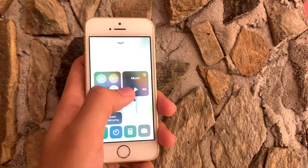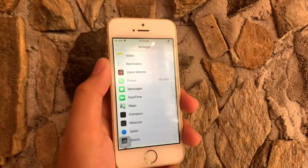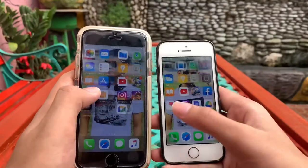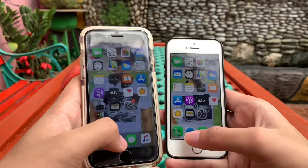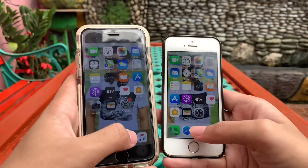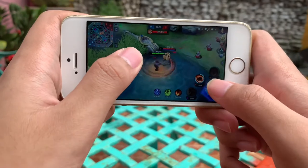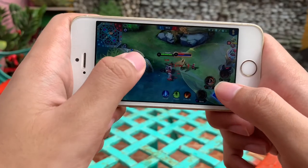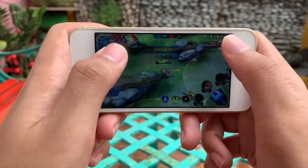Regarding sa performance ng iPhone SE, sobrang smooth pa rin naman guys, into the standards, given the fact na this is a four-year-old phone. Honestly, I don't experience lags that much, or freezing problems, or hanging problems whenever I do multitasking or even simple tasks. For this review, gumawa ko ng small experiment wherein kinumpara ko yung iPhone 6s and iPhone SE in terms of speed, and napansin ko guys, surprisingly, mas mabilis yung iPhone SE compared to the iPhone 6s, although hindi naman malaking difference. Regarding sa gaming, very smooth na ang iPhone SE given the fact na it's powered by an Apple A9 chip and has 2 gigabytes of RAM.